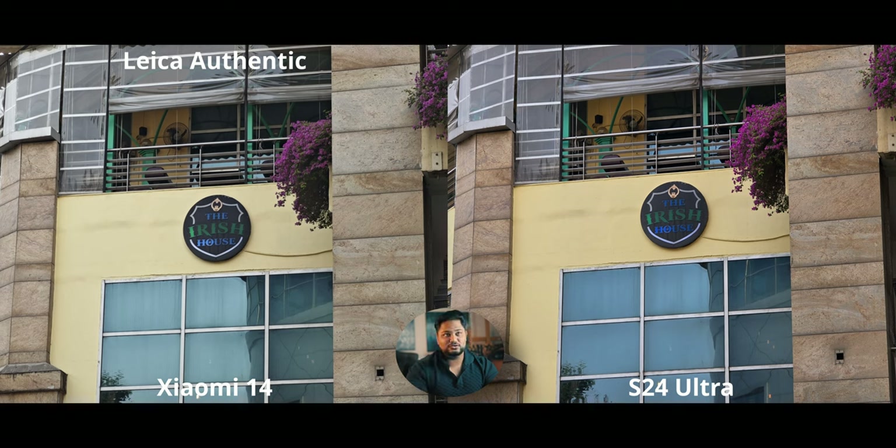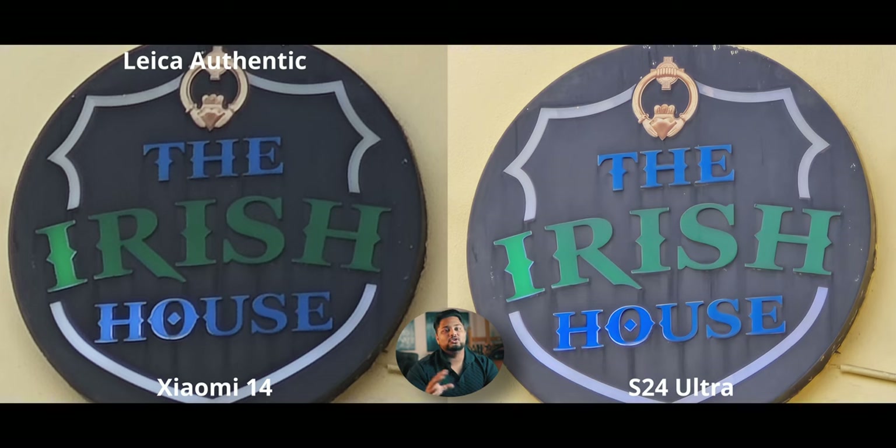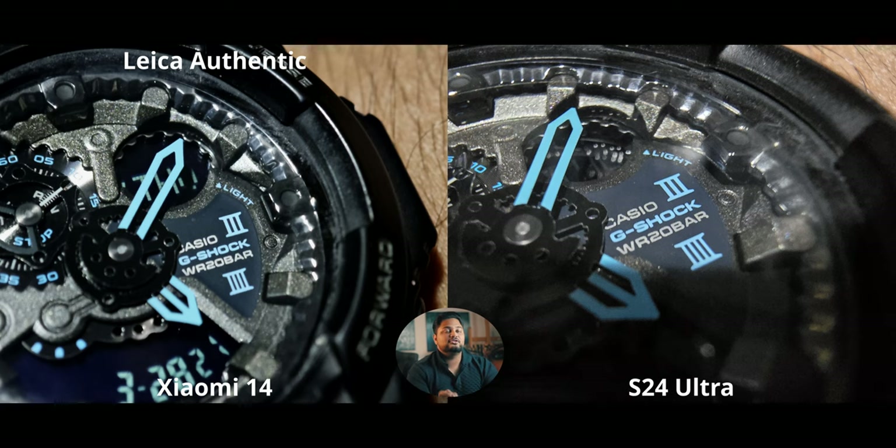The S24 Ultra's 5x is indeed very high quality — one of the best 5x zooms you'll get, with a very good sensor. The Xiaomi 14 keeps up fairly well at 5x. At 10x the S24 doesn't have as much contrast as I'd like, but the detail difference is obvious. At 30x it's a little overexposed on the S24 Ultra, but the details are stunning.